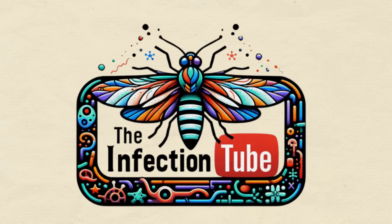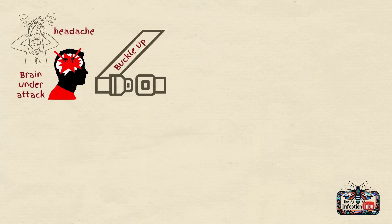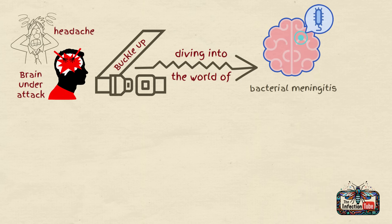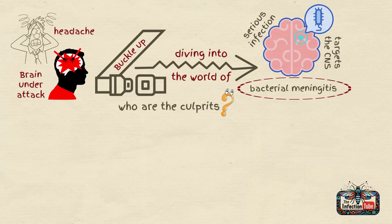Welcome to the Infection Tube. Ever heard of a headache so bad it feels like your brain is under attack? Buckle up, because today we're diving into the world of bacterial meningitis, a serious infection that targets the central nervous system. But who are the culprits behind this invasion?